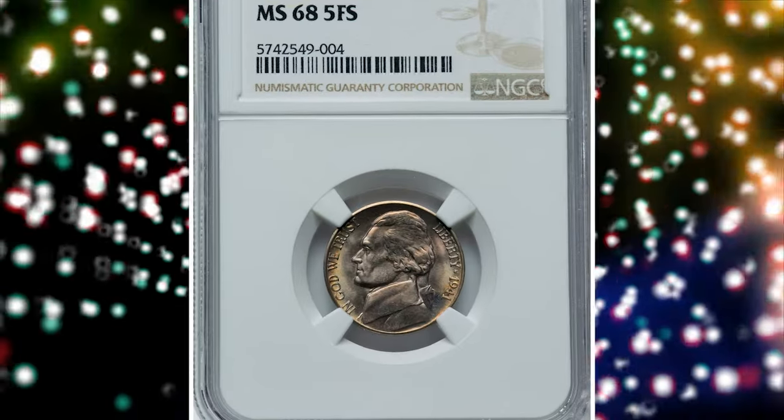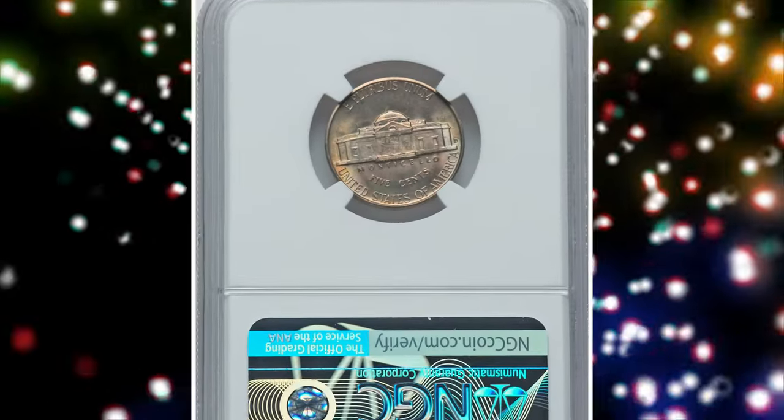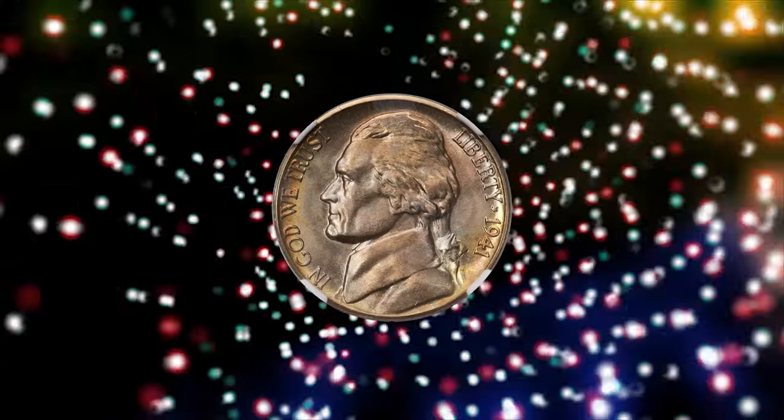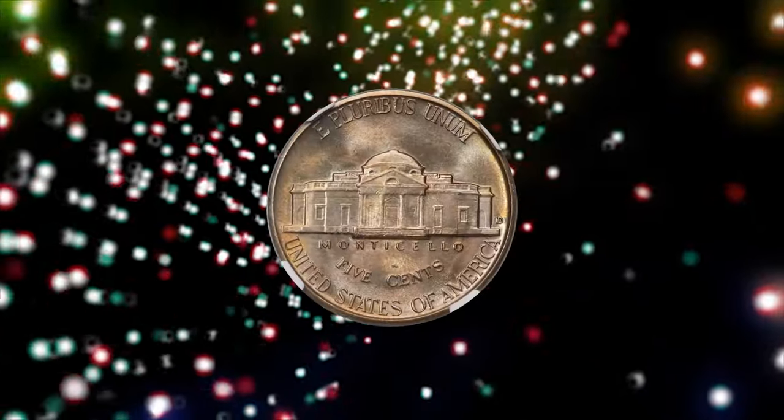Number 3: 1941-D Jefferson Nickel. Graded in mint state 68 with 5 full steps by NGC. This is among the finest 1941-D Jefferson Nickels certified — an essential registry coin and a great condition rarity.